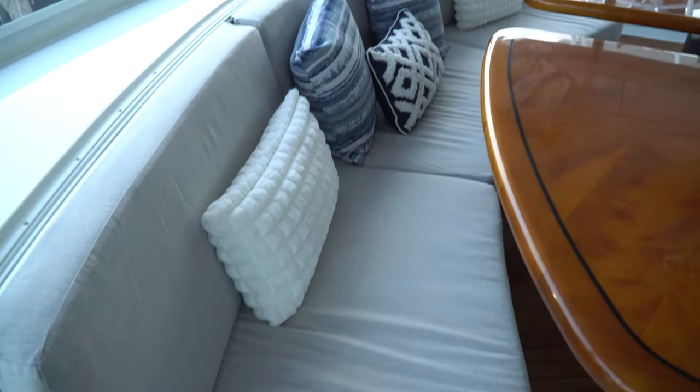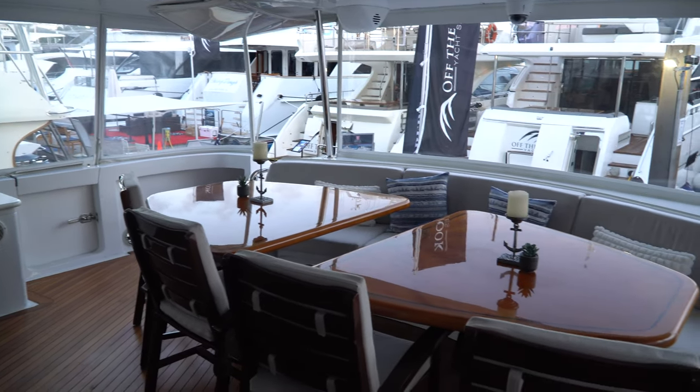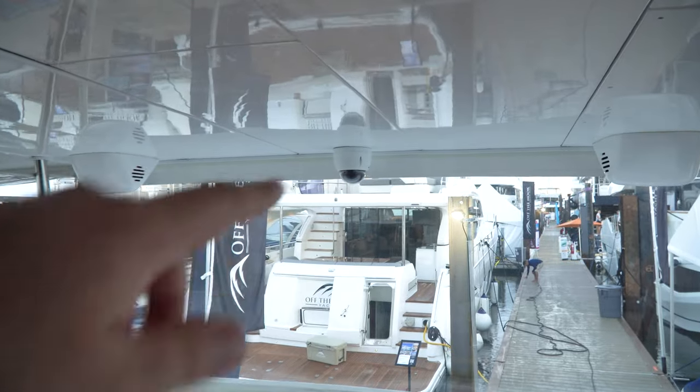This is the back deck of this boat and this space is absolutely insane — it seats a crazy amount of people, you can have an awesome party with your friends. These sides completely zip and come off, so it has amazing airflow. They even have security cameras everywhere.